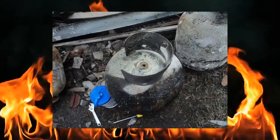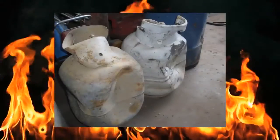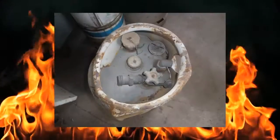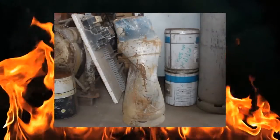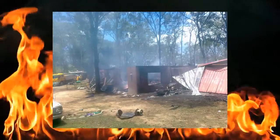Damaged, corroded or out-of-test-date cylinders may be dangerous as they could leak gas or explode. Gas suppliers will not fill them and they should not be used. If you need to dispose of your cylinder, contact your local council or gas supplier.